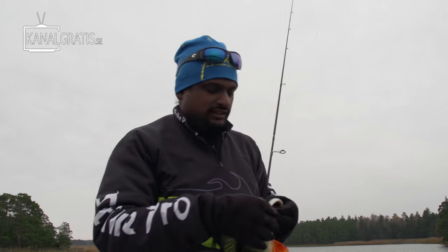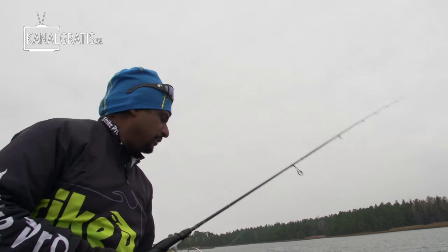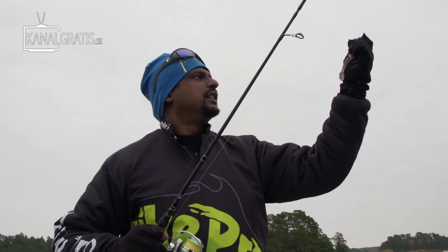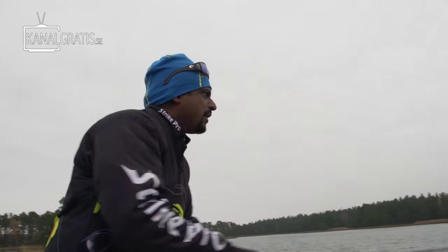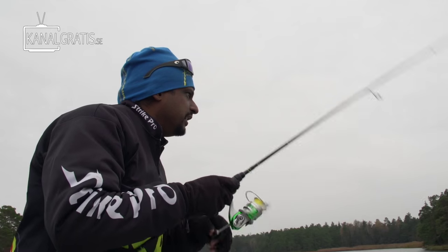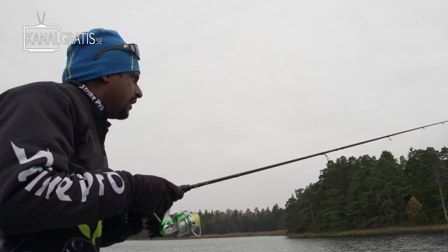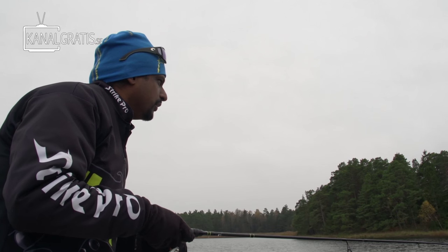Did you see that Joje? No, I missed it. A little bit more aggressive. Let's do one more. Two casts and two fish. Let's see if we can find one more. Shallow. Got a bit of wind from the side keeping the jig moving all the time. Small jumps. Because we can't let it fall to the bottom — if we do, it's going to be over. There you go.